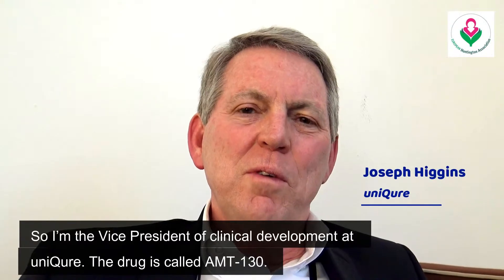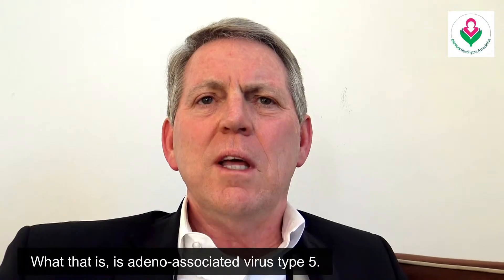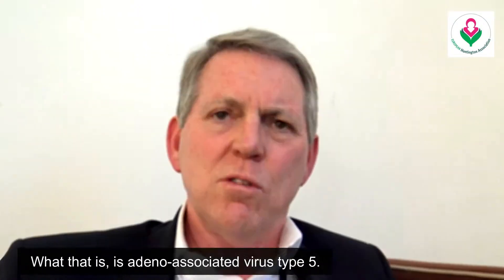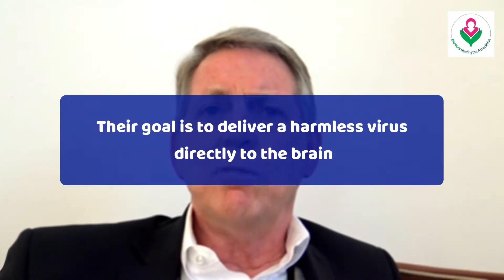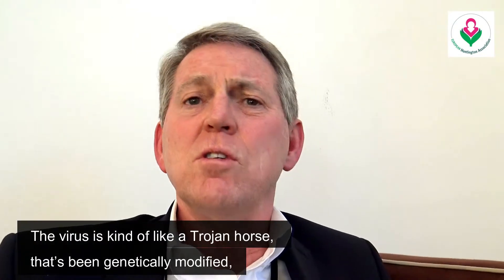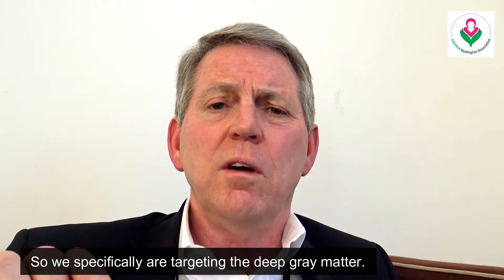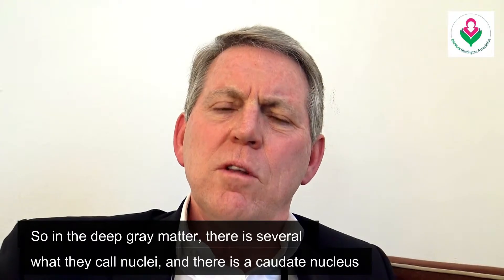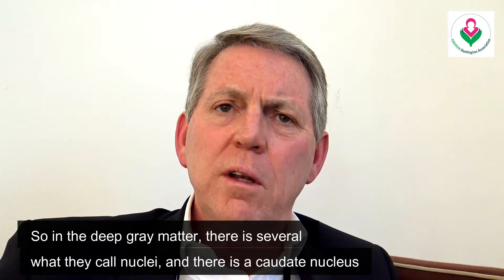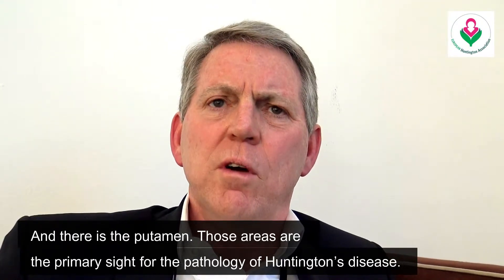I'm the vice president of clinical development at Unicure. The drug is called AMT-130, which is adeno-associated virus type 5. The virus is like a Trojan horse that's been genetically modified so that it's not infectious. We are specifically targeting the deep gray matter — the caudate nucleus and the putamen — which are the primary site for the pathology of Huntington's disease.